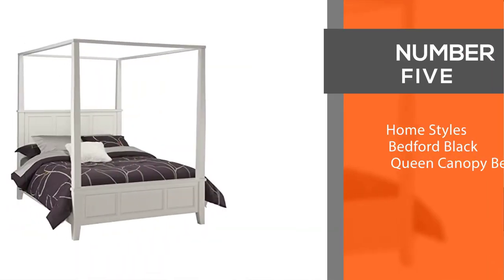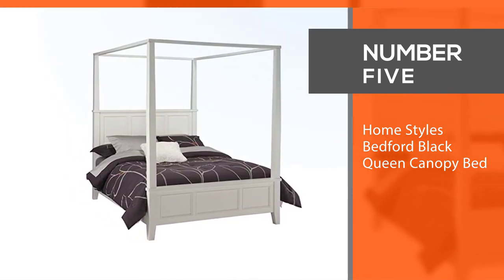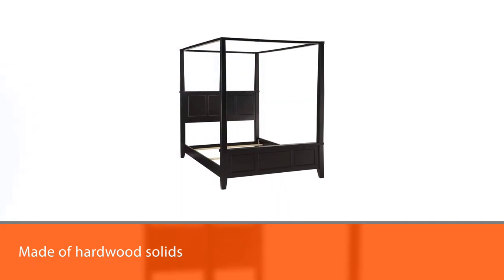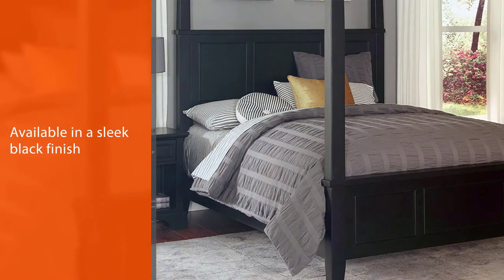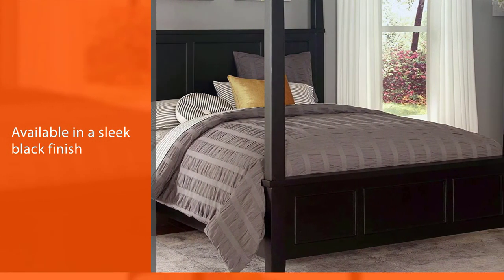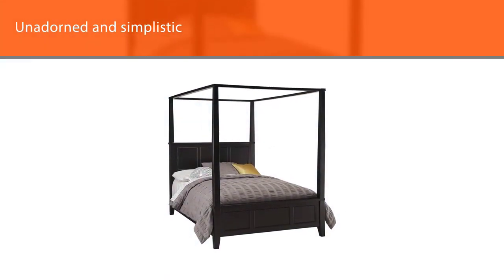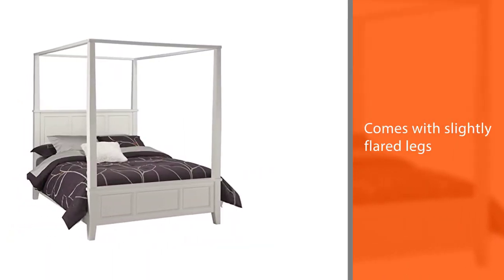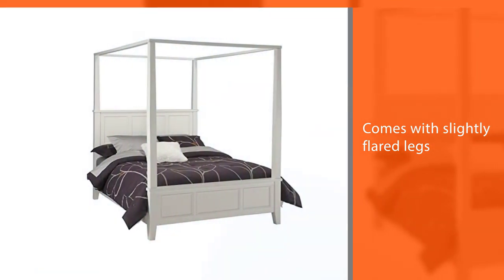Number five: Home Styles Bedford Black Queen Canopy Bed. If you are looking for a more contemporary canopy bed with a hint of tradition, the Home Styles Bedford Canopy Bed is an ideal solution. Made of hardwood solids and available in a sleek black finish, it's unadorned and simplistic with slightly flared legs. The Bedford comes with raised panels on the headboard and footboard. Size measures 62.50 inches wide by 87 inches depth by 60.25 inches high.